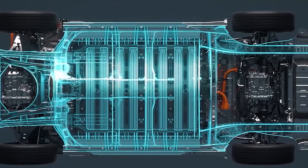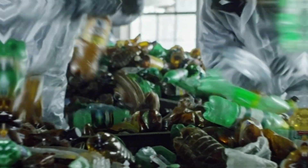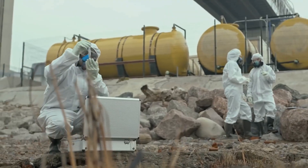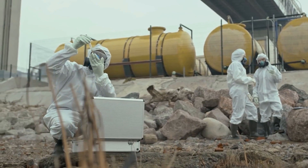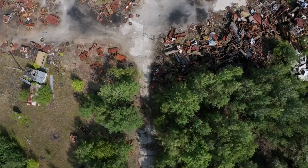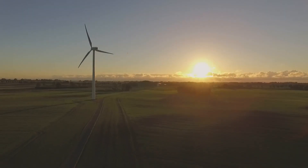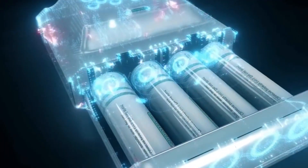Diamond batteries could also provide a solution to the long-neglected problem of nuclear waste disposal from fission power plants. There are massive amounts of this extremely toxic substance all throughout the planet, and storing it or disposing of it is extremely expensive. This waste, however, is packed with energy and will fuel the nuclear batteries that NDB is creating.